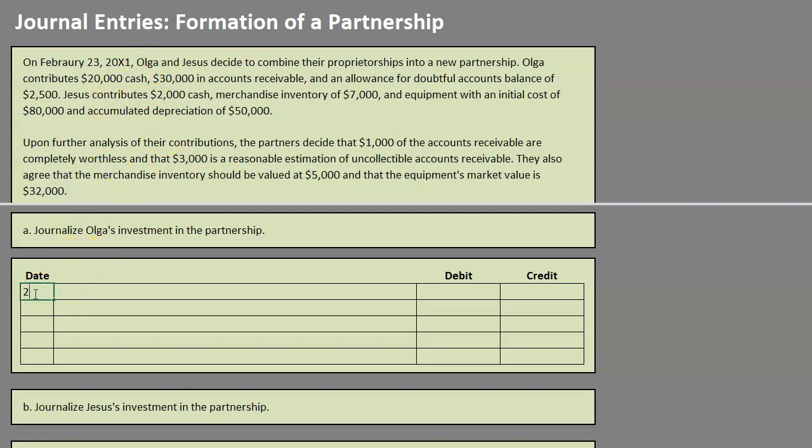On 2/23, Olga is contributing cash. The partnership's cash is increasing by $20,000. Cash is an asset, so in order to make an asset increase, we debit. We are going to debit cash for $20,000. That $20,000 isn't going to change — cash is the value of cash, so it stays the same.